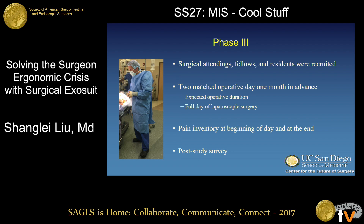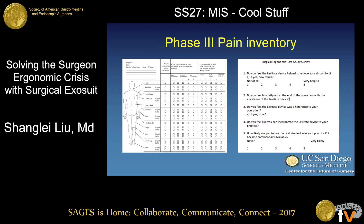In phase three, we tested the device in the operating room during real surgery. Operative schedules were examined one month ahead of time to identify matched operative days in terms of caseload and type. Only full laparoscopic surgery days were included. A pain inventory was given to surgeons at the beginning and end of the day, and any increases from baseline were recorded. All subjects also completed a post-test survey. Here's an example of the pain inventory and post-test survey used — everything is on a scale of one to five, with specific body parts identified on the pain inventory.